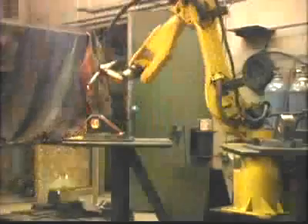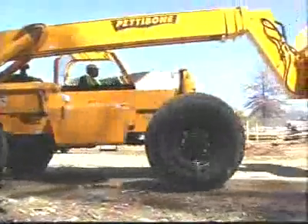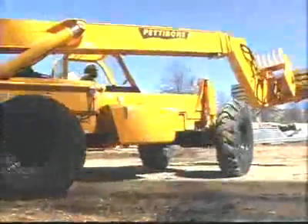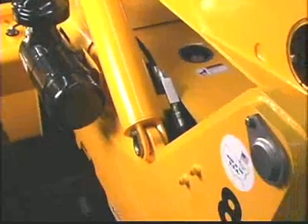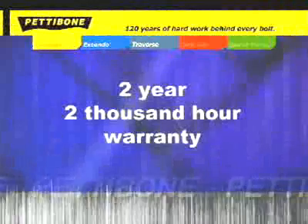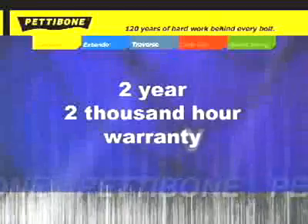Pettibone forklifts are built for performance and reliability. Pettibone has the most heavy-duty plate frame and boom combination on the market for better rigidity, stability, and durability, resulting in higher lifting and landing capabilities. Because of the heavy-duty construction, no tire ballast is required for machine stability. Pettibone also utilizes innovative fork and load leveling that eliminates the need for slave cylinders, so fewer service parts are needed. To top it all off, Pettibone backs every machine with a two-year, 2,000-hour warranty — the best in the business.